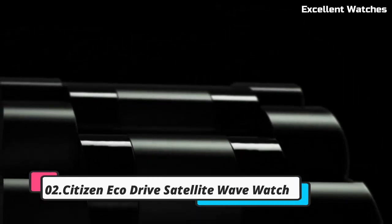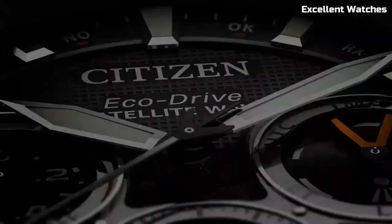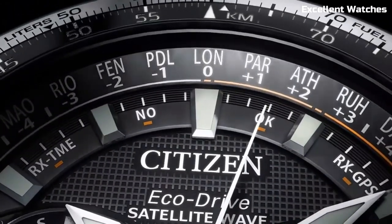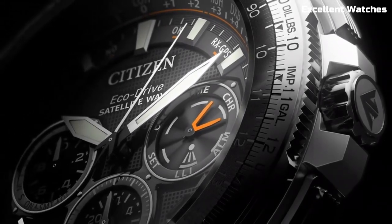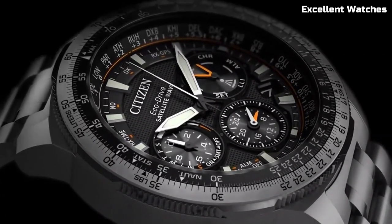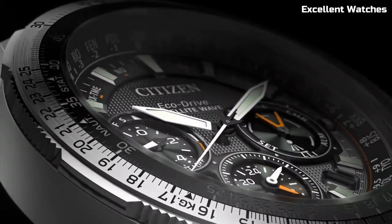Number 2: Citizen EcoDrive Satellite Wave. This watch is a pinnacle of precision and innovation. It synchronizes with GPS satellites for incredibly accurate timekeeping, adjusting to your location in real time. This watch marries style with substance, featuring a sleek design and a variety of functions, including world time, a perpetual calendar, and a power reserve indicator. Its eco-friendly EcoDrive technology ensures it's powered by any light source, eliminating the need for battery changes. For those who demand both sophistication and high-tech performance, this timepiece is a perfect fit, offering unmatched precision and timeless elegance.